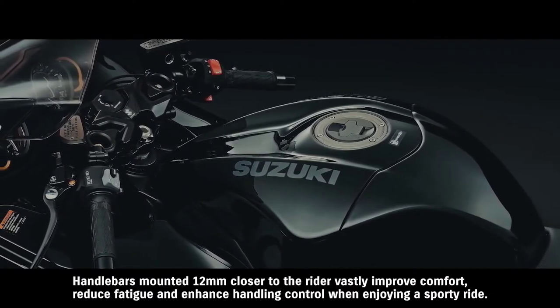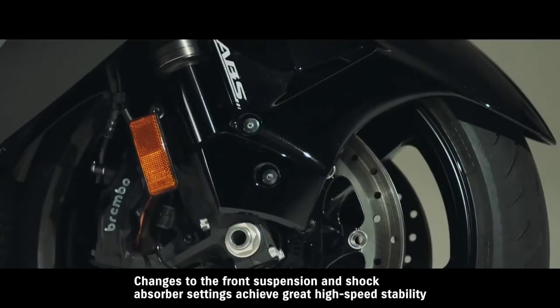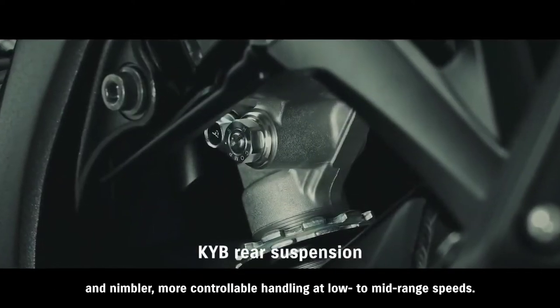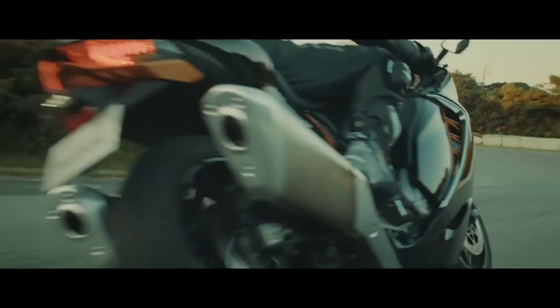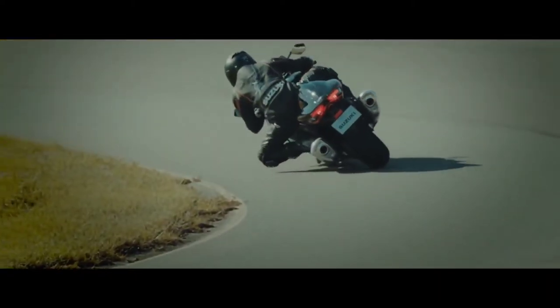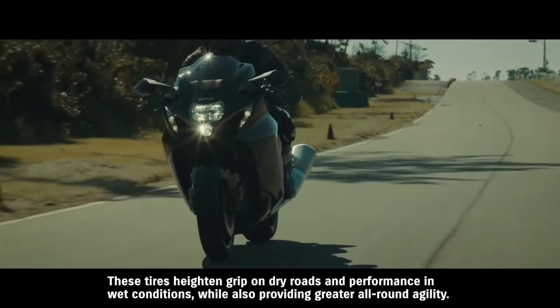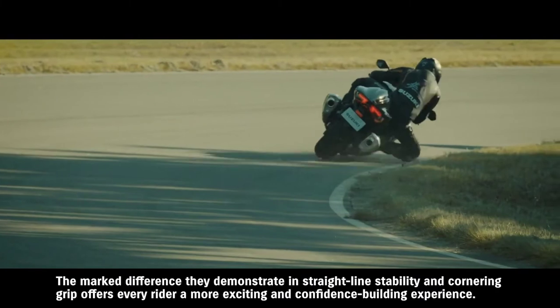Handlebars mounted 12 millimeters closer to the rider vastly improve comfort, reduce fatigue, and enhance handling control when enjoying a sporty ride. Changes to the front suspension and shock absorber settings achieve great high-speed stability and nimbler, more controllable handling at low to mid-range speeds. Bridgestone's new Battlax Hypersport S22 tires were designed exclusively for the Hayabusa to provide better grip while retaining great durability — years of joint development between Suzuki and Bridgestone produced tires featuring a new compound and construction. These tires heighten grip on dry roads and performance in wet conditions while providing greater all-round agility. The marked difference they demonstrate in straight-line stability and cornering grip offers every rider a more exciting and confidence-building experience.